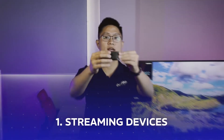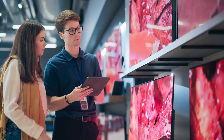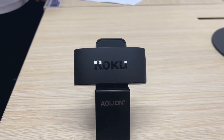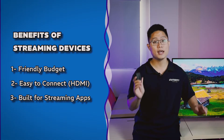The first option is a streaming device. The newer the TV model, the more streaming apps are supported, but we're not always ready to spend hundreds of bucks on a brand new TV. So purchasing a handy streaming device like a Roku stick is a safe choice. With a budget of around 20 to 50 bucks, these devices can connect to any smart TV via HDMI and support thousands of apps.